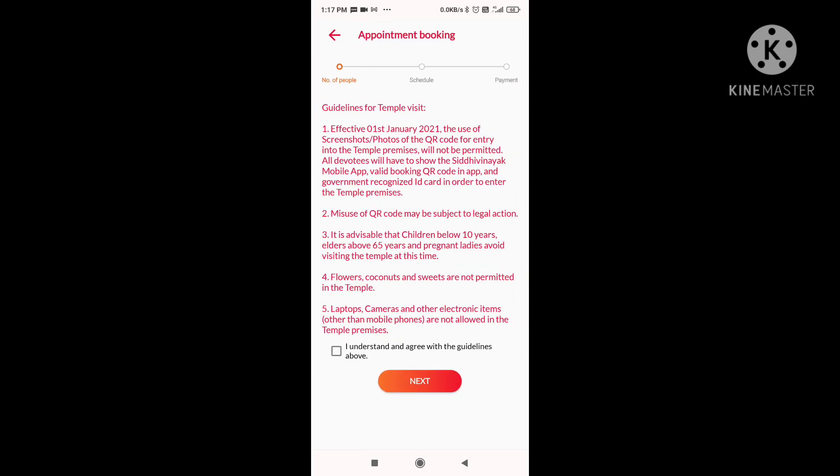You don't need to make any payment for basic booking. If you want to book extra Pooja, then you can book it and pay for it. You will see all the instructions here and you have to click the checkbox below.